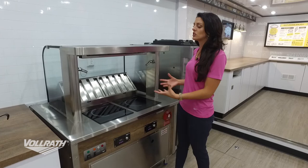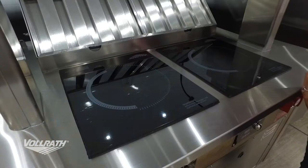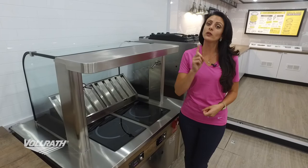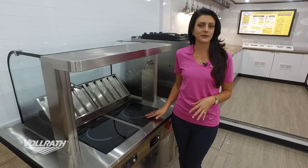The options for these induction ranges are going to be either two induction ranges — which would only draw 30 amps on a regular 120-volt plug — or if you wanted only one induction range, you could choose for the second side to be either an induction warmer or a blank prep station. Those are really the only options right now for different units inside our downdraft vent module.